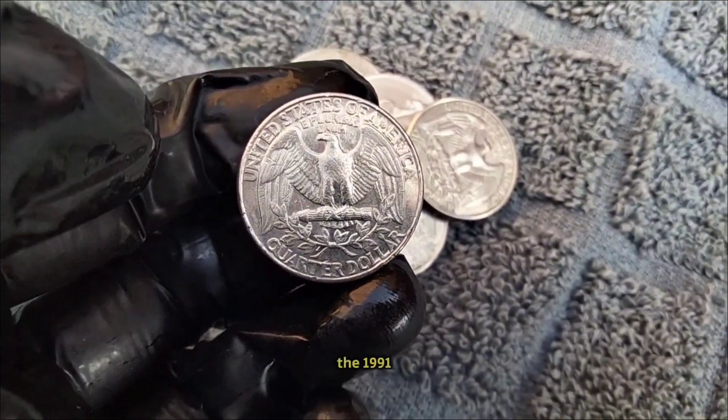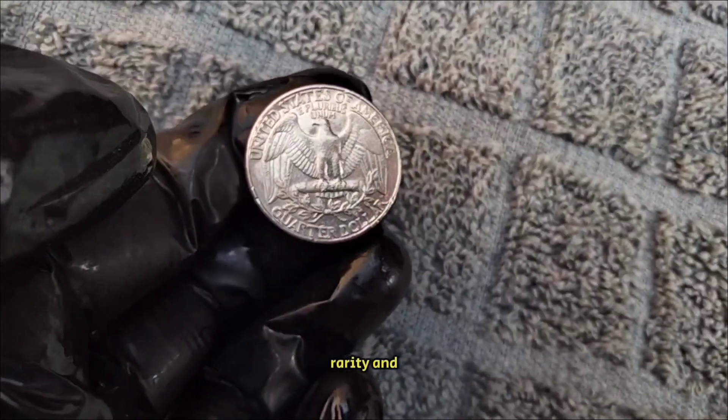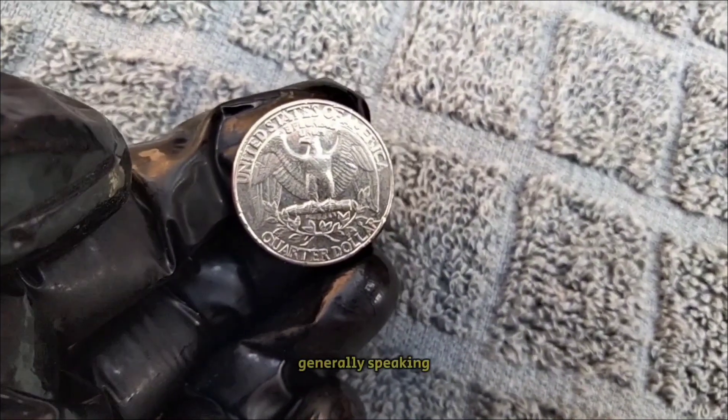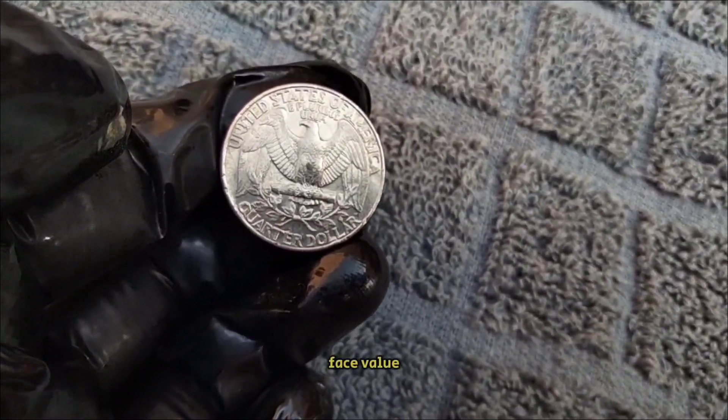Now, let's talk about value. The 1991 Washington quarter, like many coins, can vary in worth depending on its condition, rarity, and demand from collectors. Generally speaking, a circulated 1991 Washington quarter is valued at its face value — 25 cents.